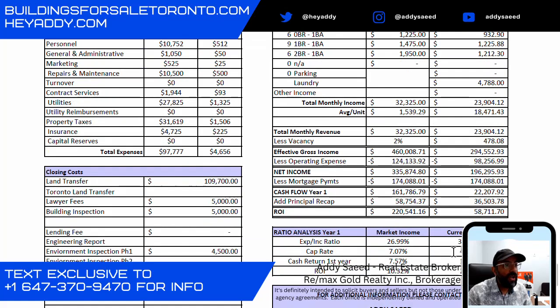The going-in cap rate is 4.13%. If this property were at 10-year market rents — these are all 10-year numbers — the cap rate works out to about 7.07%. Cash-on-cash return for year one is 1%, and by year 10 that number grows to 7.57%.